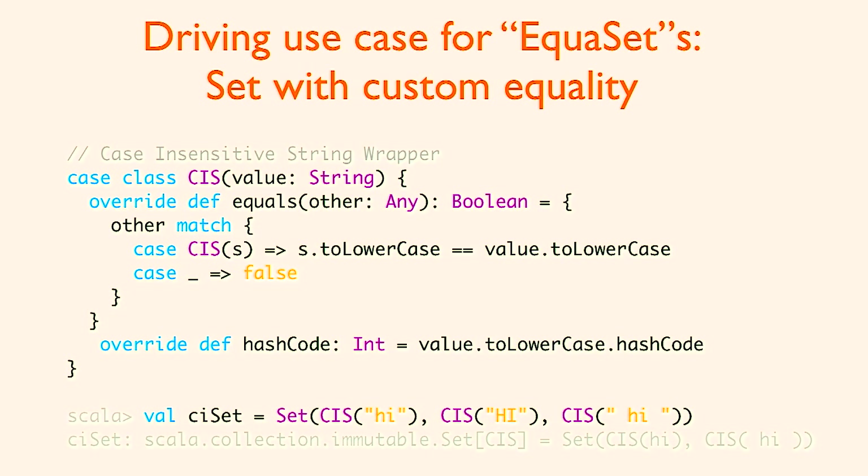It has to box because you can't make an AnyVal here — with an AnyVal you can't override equals and hashCode, and here the whole point is to override them. The equals method, if it's another case-insensitive string, lowercases both sides and then compares for equality. The hashCode calls .toLowerCase and then calls .hashCode. Now if I make a set of case-insensitive strings, I put in three parameters: lowercase 'hi', uppercase 'HI', and lowercase 'hi' with a space on either side. Only the first and the third make it into the set because uppercase 'HI' looks equal to lowercase 'hi' with this notion of equality. I call that CISet.